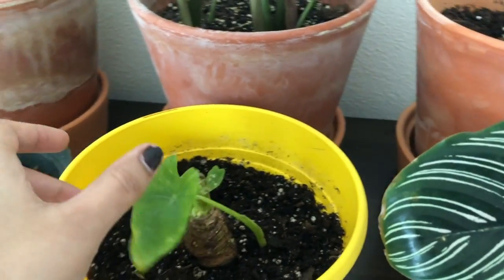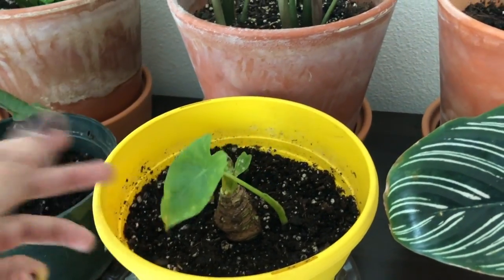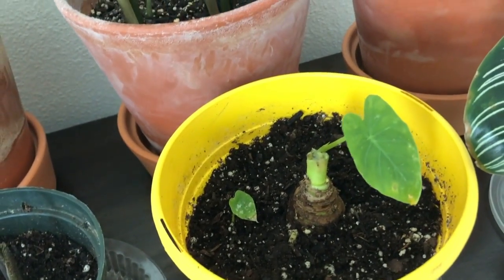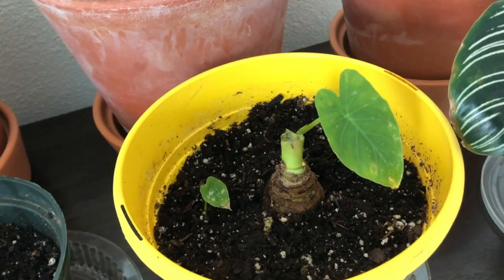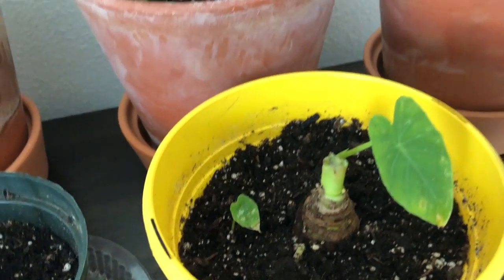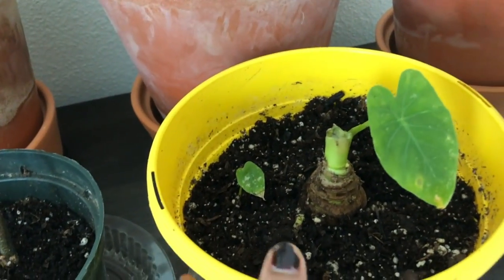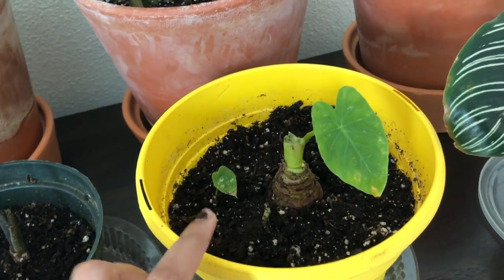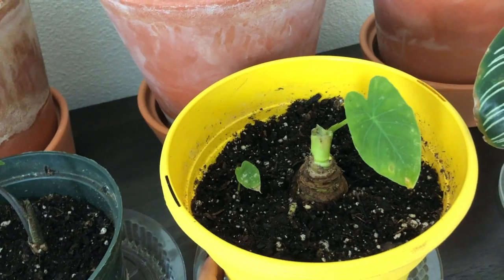Another example of a plant I've lost — I'm not sure what's wrong with it, maybe over-watering or some infection. I've now put it in different soil and will monitor to see how it does.